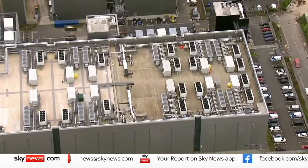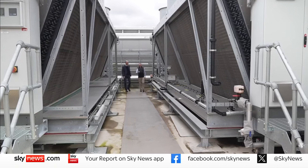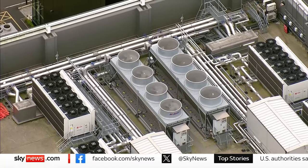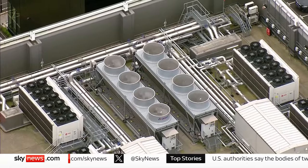Up on the roof is the data centre's cooling system. On the hottest days of the year, operating at full power, the 13 chillers on this roof consume the same energy as 4,000 households.